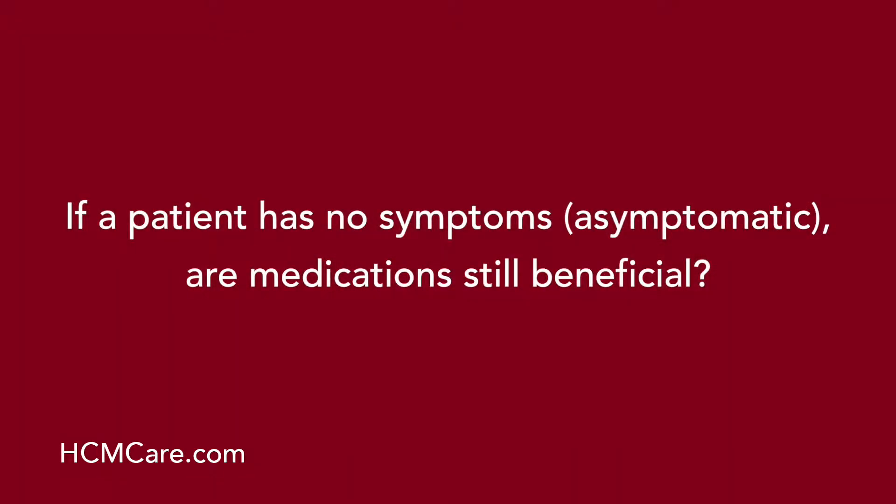If a patient has no symptoms, are medications still beneficial? The question is whether we offer medications to patients who have no symptoms, and the answer is generally no, because it's not going to make them feel better and there's no demonstrable effect on survival. The exception to that rule are patients who exercise frequently — we will often offer a low-dose beta blocker to those patients to provide some level of protection at a higher level of exercise.